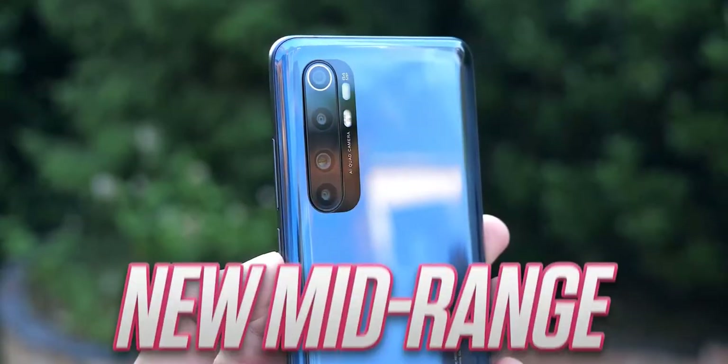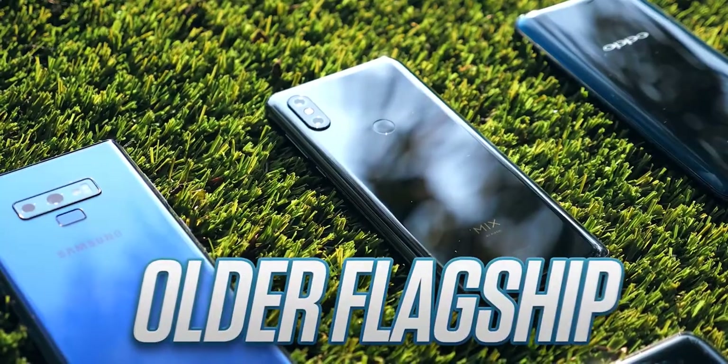Hey guys, Mr. Mobile here. When I was growing up I never really had all of the disposable income, so when it came to picking what phone to buy, I always faced a dilemma.